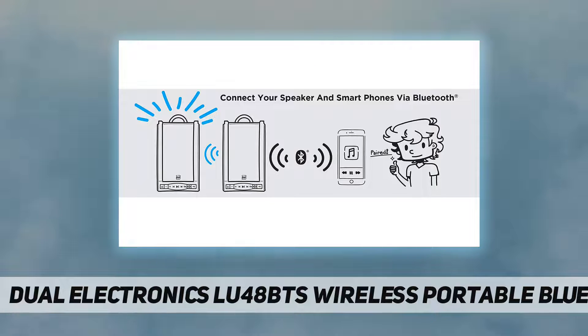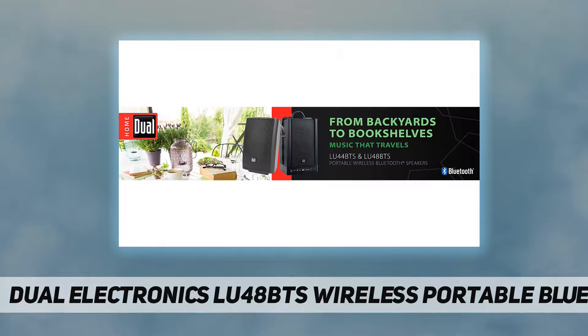The convenient front-facing panel USB charging bank allows you to charge your smart device while streaming your favorite music from Pandora, Spotify, iHeartRadio, and more.